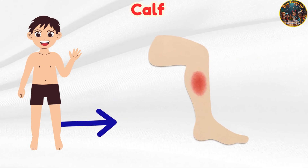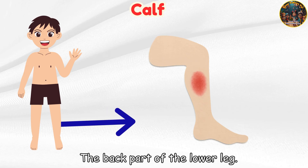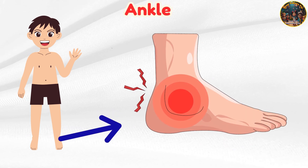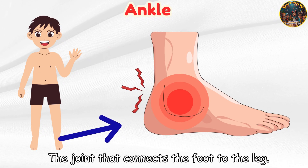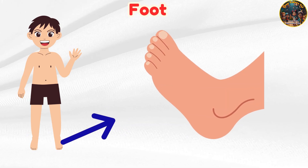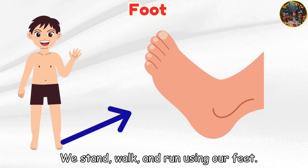Calf — the back part of the lower leg. Ankle — the joint that connects the foot to the leg. Foot — we stand, walk, and run using our feet.